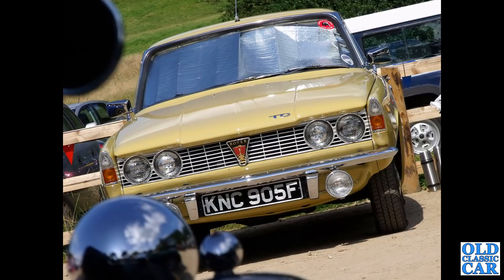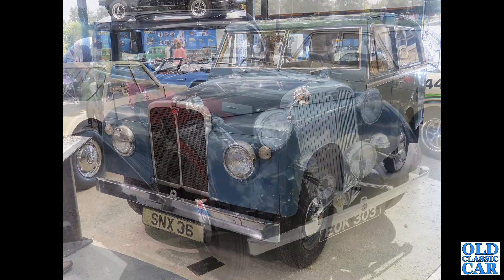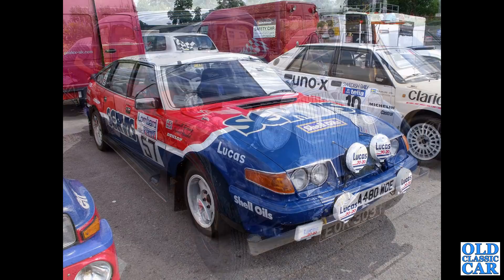Head-on view of a Rover 2000 TC, F registration, that'll be 1967 or thereabouts. A very smart car in yellow. SNX 36 - this was the 1955 Road Rover Series One prototype. Even back in the 1950s, Land Rover were thinking of producing a more road-based version of their four-wheel drive; it eventually became the Range Rover. Here we've got another six-light P3 saloon, EOK 303.